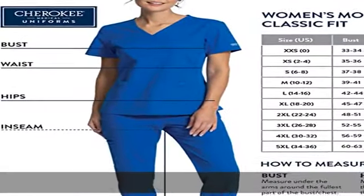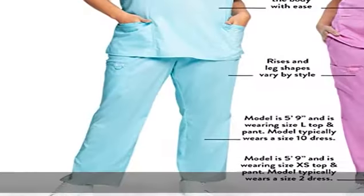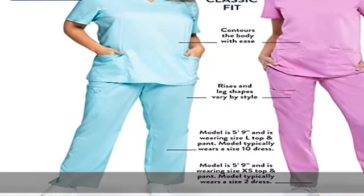78% polyester, 20% rayon, 2% spandex. Imported. Drawstring closure, machine wash. Flattering fit. Sizes up to 5XL.